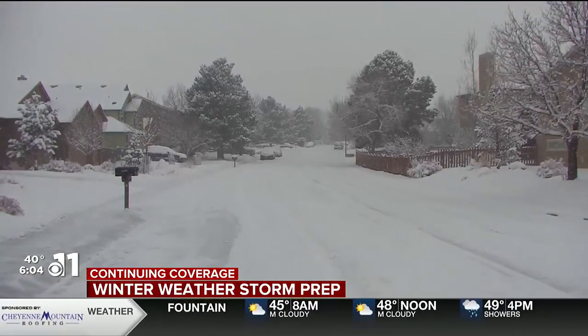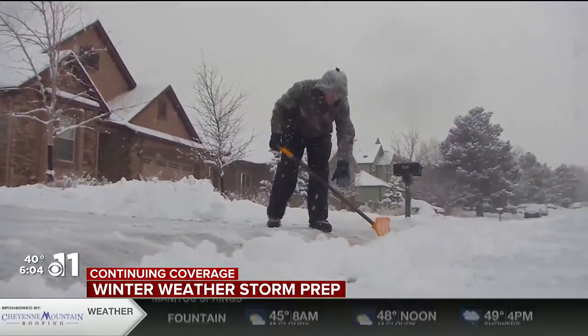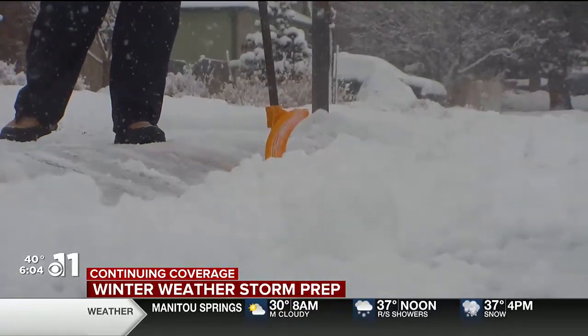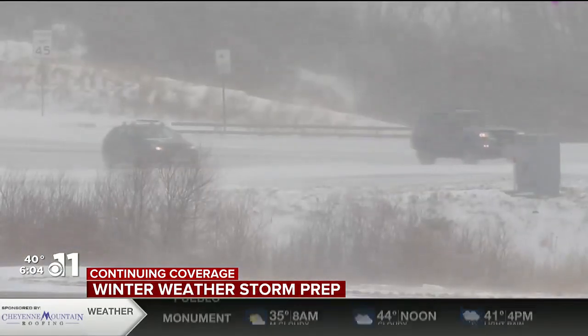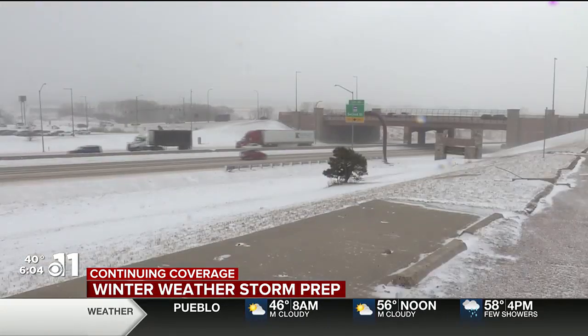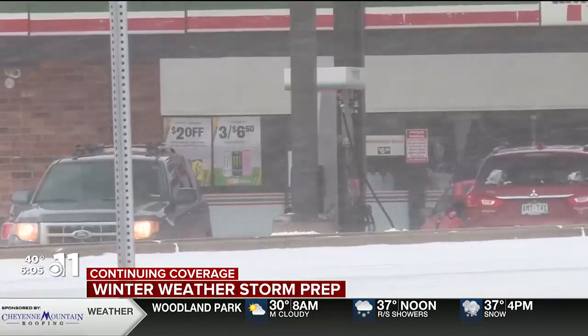Having safe emergency heating equipment on hand, such as a fireplace, can provide an alternative heat source in case of a power outage or heating system failure. Make sure you have a disaster supply kit readily available. This includes essentials such as flashlights, extra batteries, a first aid kit, and a one-week supply of non-perishable food items that don't require refrigeration or cooking.